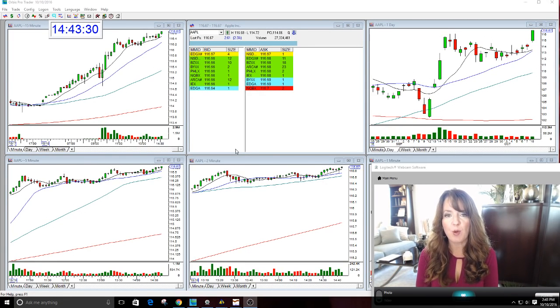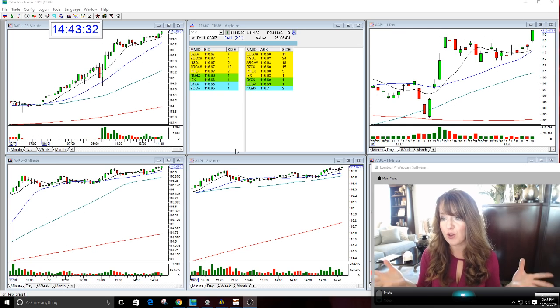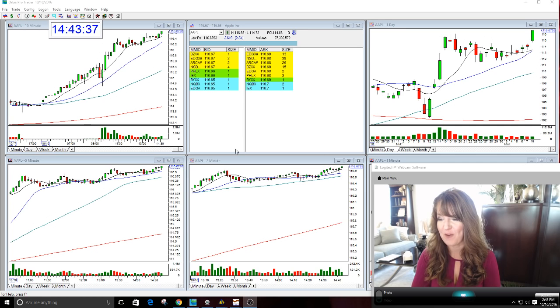Welcome, everyone. This is Melissa Arma with the Stock Swoosh, and I'm here today to review — guess what? Apple. Boy, this has been a heck of a ride so far for me.